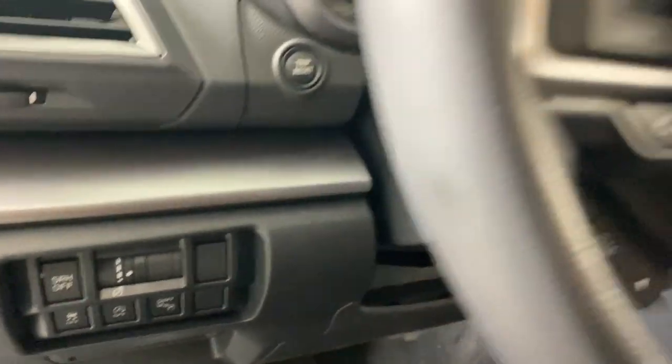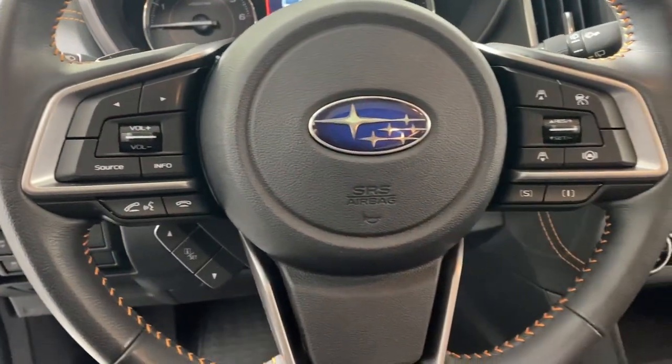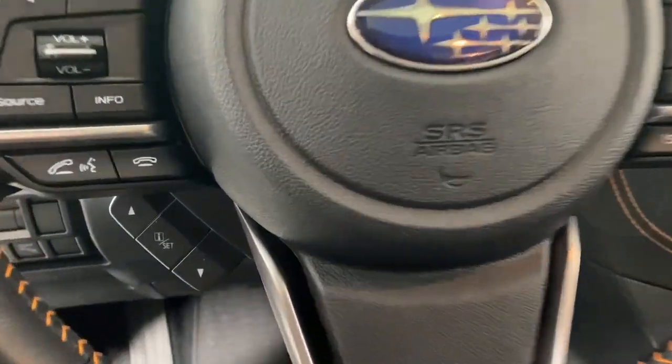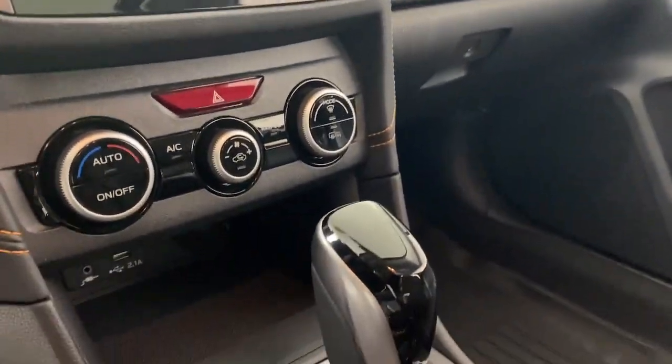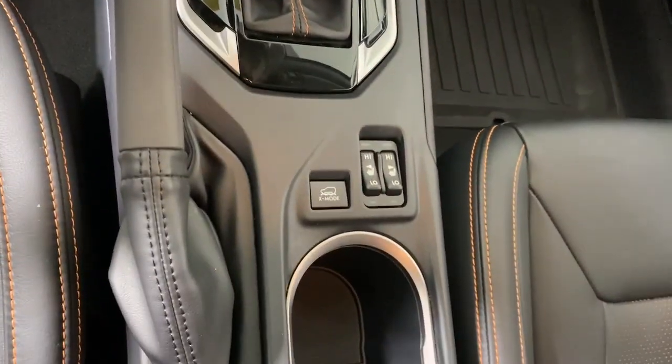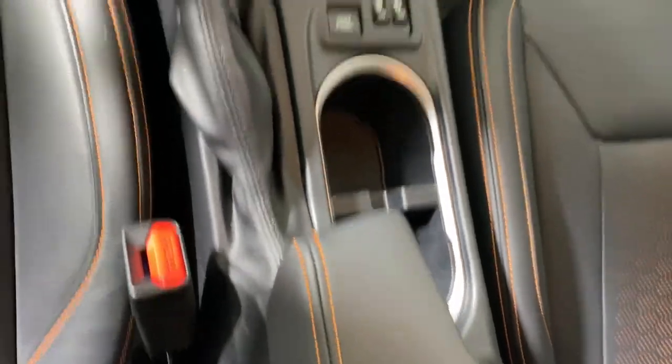These are just some of the great options this vehicle comes with: Apple CarPlay and/or Android Auto, navigation system, keyless entry, moonroof, heated mirrors, backup camera, fog lamps, satellite radio, electronic stability control, and aluminum wheels.